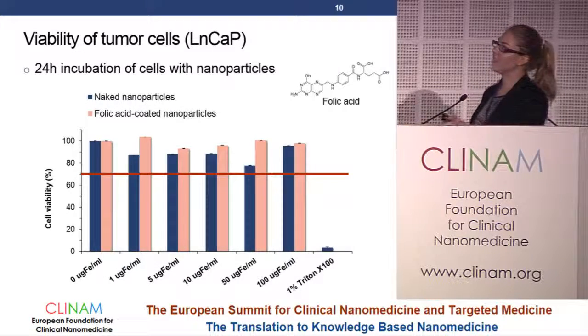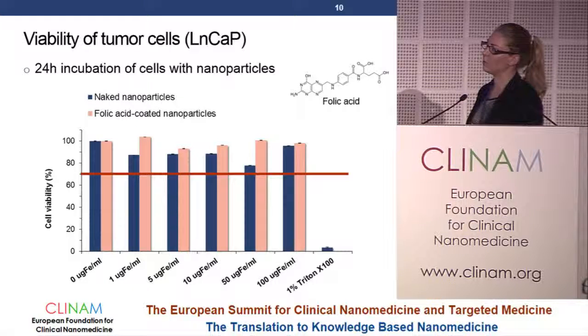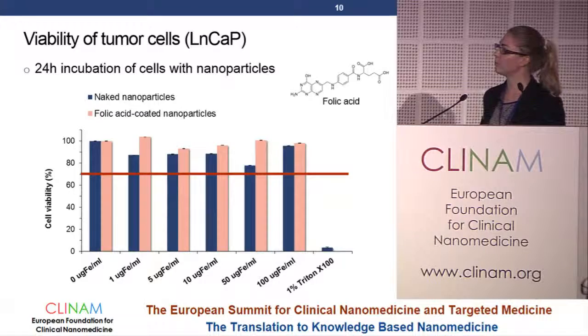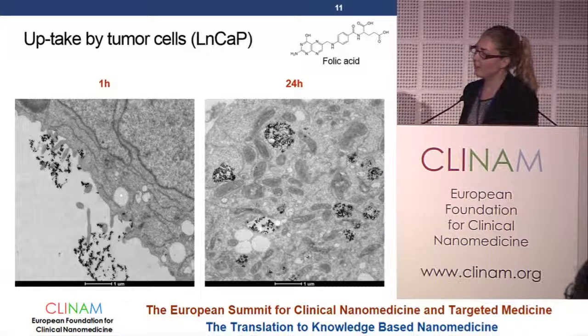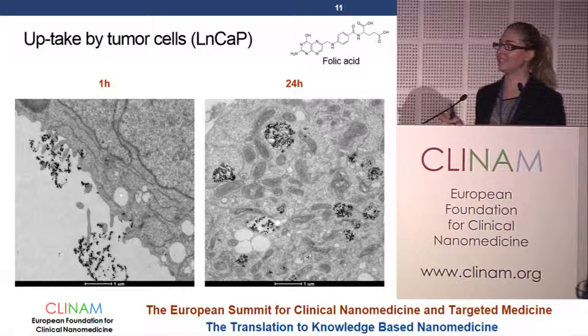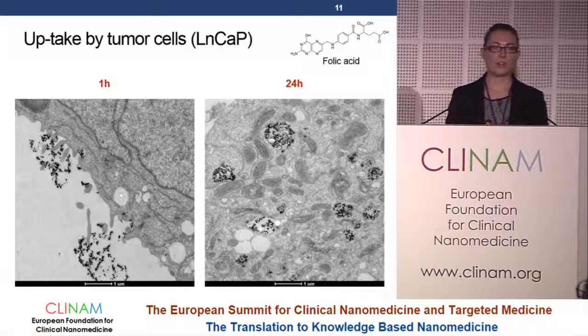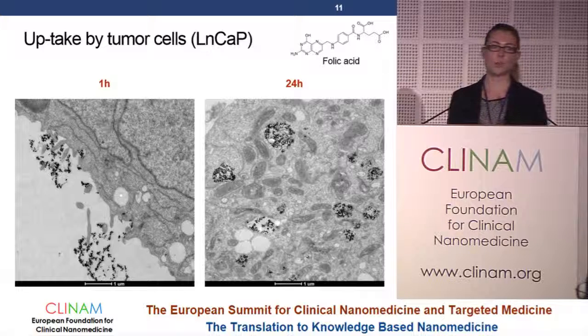Toxicity was assessed on LN-CAP cells, which are lymph node metastasis cells. Both naked and folic acid coated nanoparticles show quite low toxicity, and adding the coating even slightly improves cell viability. Very interestingly, the folic acid coated nanoparticles were found inside the cells in vesicles after 24 hours. After one hour, you can see the cell membrane engulfing and taking up these nanoparticles. Although some report positive charged nanoparticles are preferentially taken up by cells, here we have a negative charge, and tumor cells overexpress the folate receptor, suggesting receptor-mediated uptake.